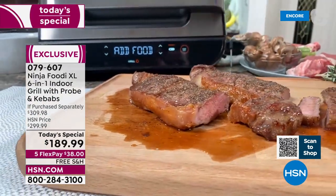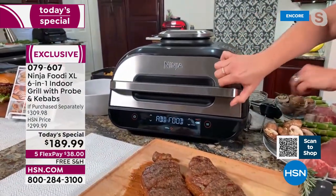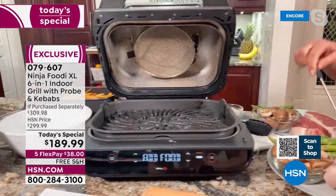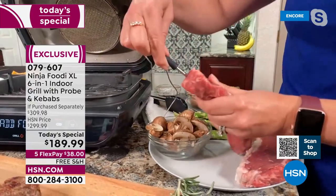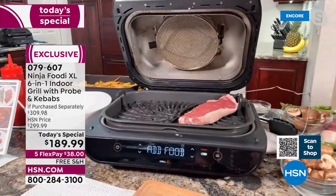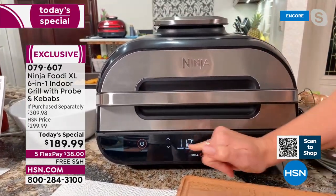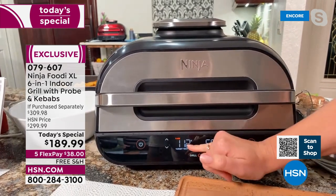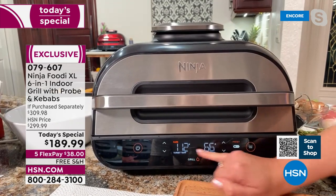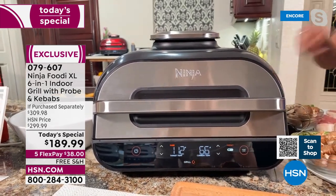Let me open this up and show you. See how it says 'add food'? I already know it's preheated and ready for my steak, so I'm going to use my smart probe. I'm going to put it into the steaks — this is going to read the temperature. Listen to the sizzle! You're going to get that perfect char grill flavor at home. I've set this to medium-rare, and it knows that 112 degrees is what it wants to get to. It's currently at 66 degrees, so this really takes the guesswork out of grilling.